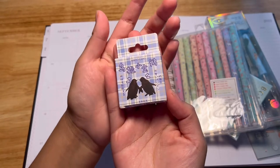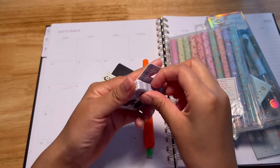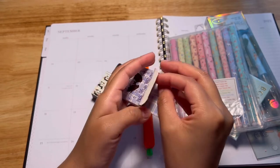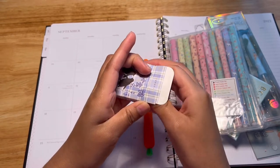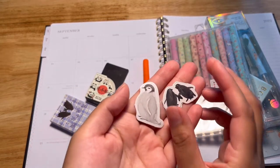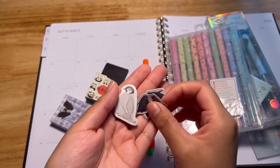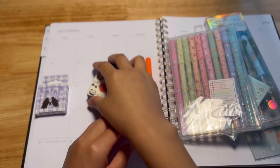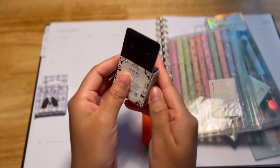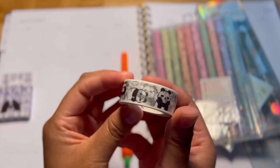Here we are opening up this little penguin sticker box. It's a little bit tricky to open these little tiny boxes. As you can see, these stickers are very cute and I tried to choose a lot of sort of winter-themed stationery supplies. That's why there are a lot of cool colors in here. Here we have a washi tape of pandas and a cute little box with different little faces.